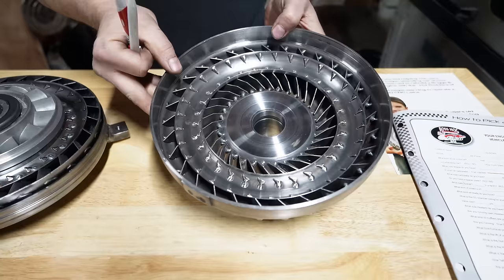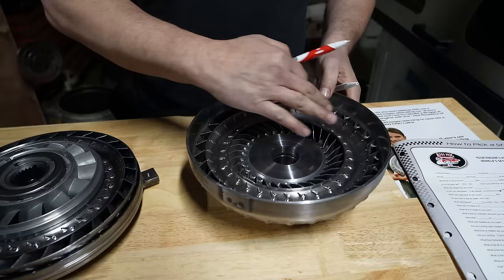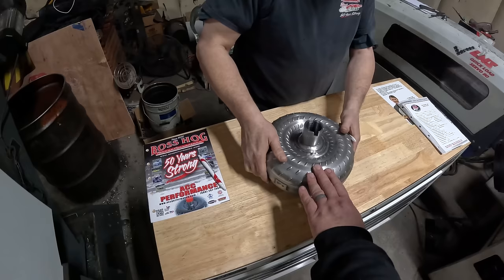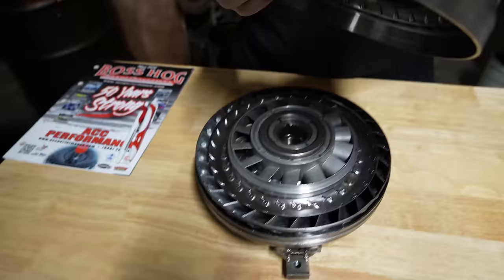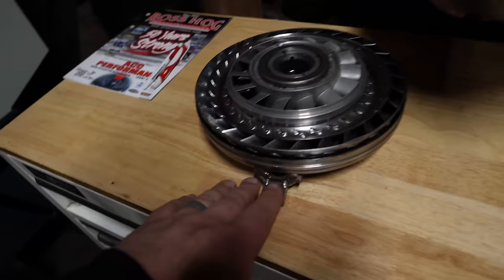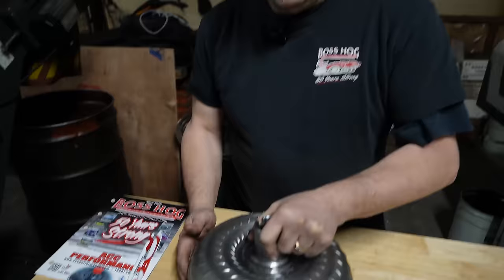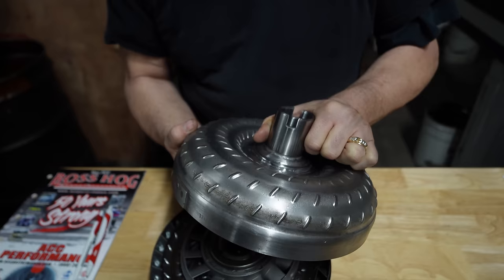A torque converter is basically a hydraulic system. The top is also known as the impeller or the pump. This one here is known as the pump because, as I'll demonstrate, it is welded to the front cover. The front cover — the transmission side — is what bolts to the engine. Those are welded together, so when your engine turns one RPM that is turning one — they're locked in 100%. That also engages the pump inside your transmission, so you always have hydraulic pressure.